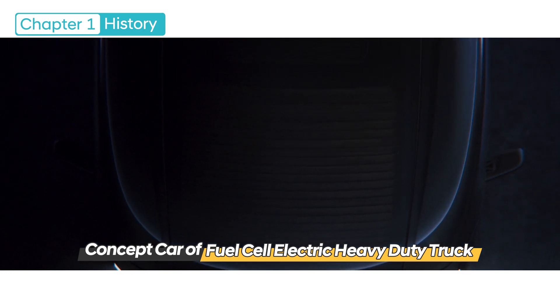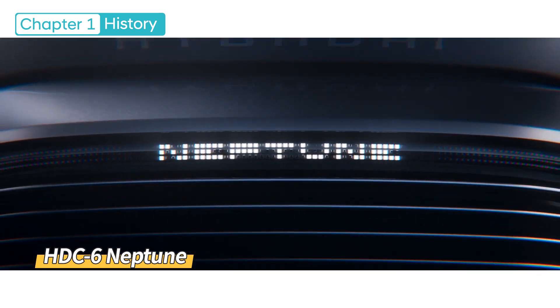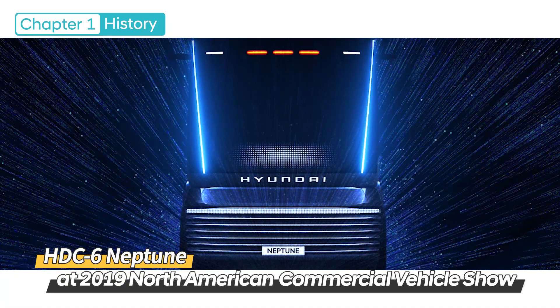In addition, we first introduced a concept car for a hydrogen-powered fuel cell electric heavy-duty truck titled HDC 6 Neptune at the 2019 North American Commercial Vehicle Show, where we suggested a new way forward and what we can envision for the future.